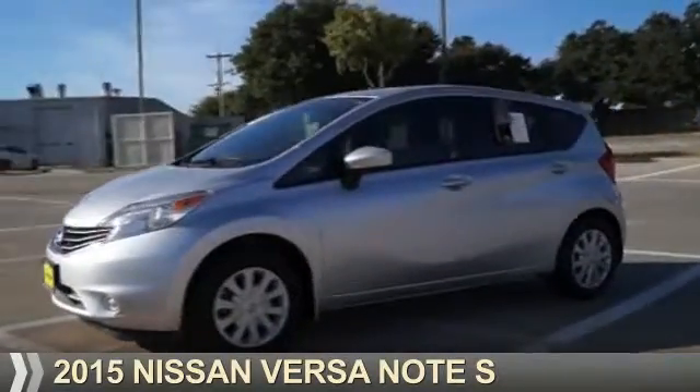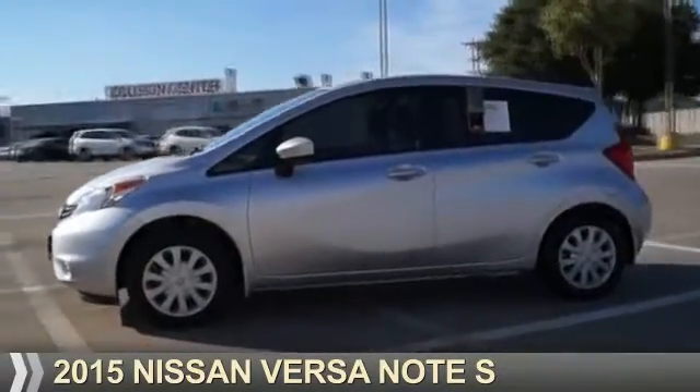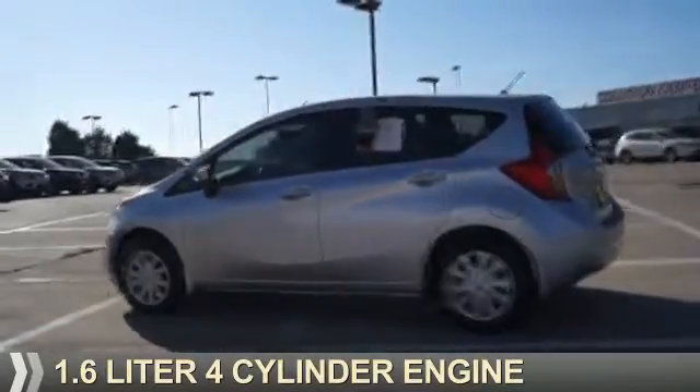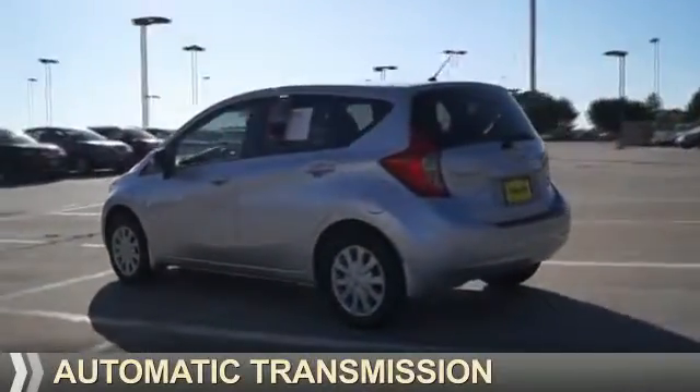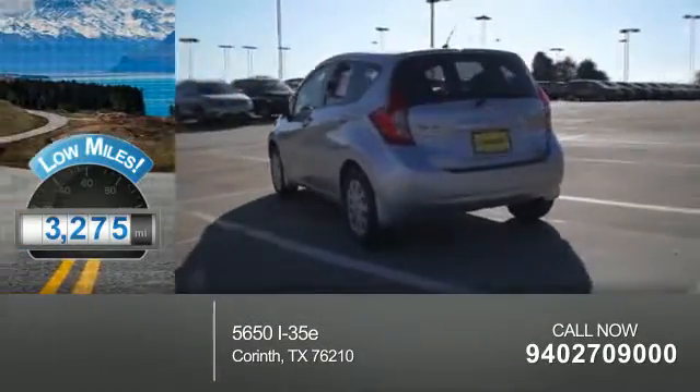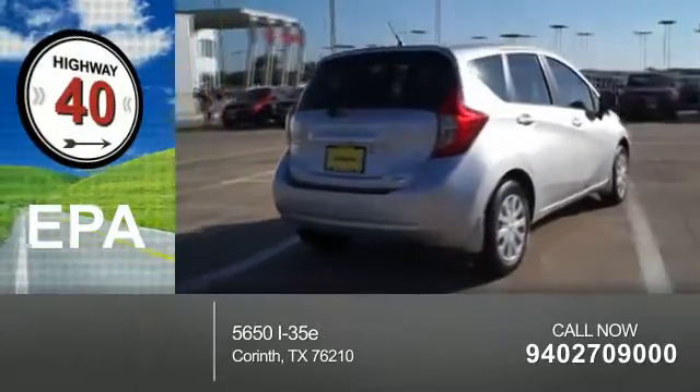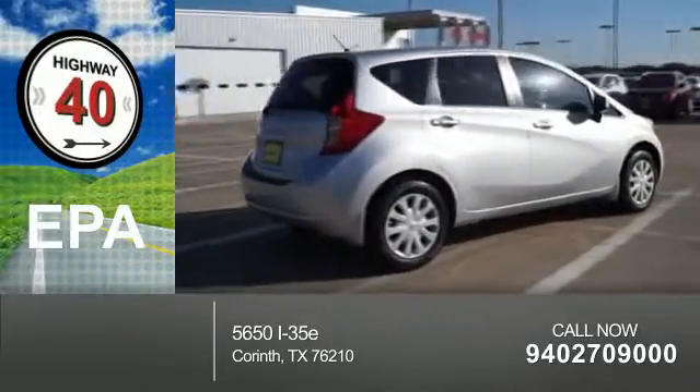Presenting the 2015 Nissan Versa Note. It's powered by a 1.6 liter 4-cylinder engine and an automatic transmission. With fewer than 4,000 miles, this vehicle is like new. Great fuel efficiency saves you money by requiring fewer trips to the gas station.